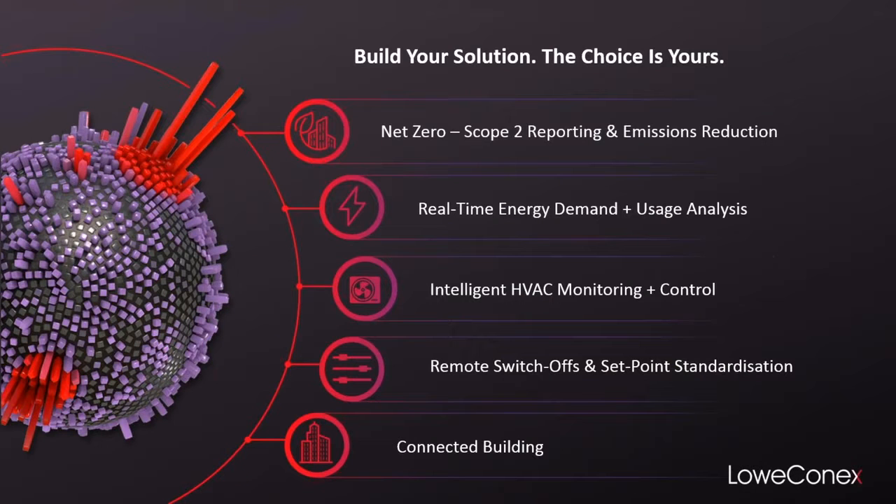For us, choice in building a solution that is right for your business is incredibly important. No two Loconex customers are the same and they are on different paths within their net zero journey. You really want to build a solution that is most fitting for your business — whether that's working on your scope 2 reporting and emissions reduction, whether that's intelligently monitoring your HVAC, whether that's providing you with a full connected building strategy — our team have the expertise to get you on the right track to achieve these goals.